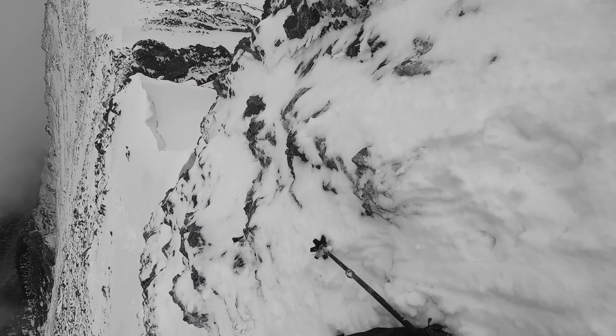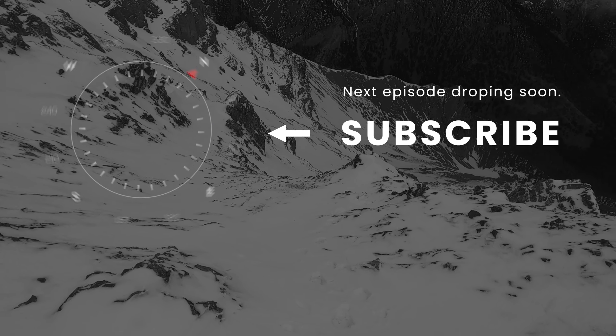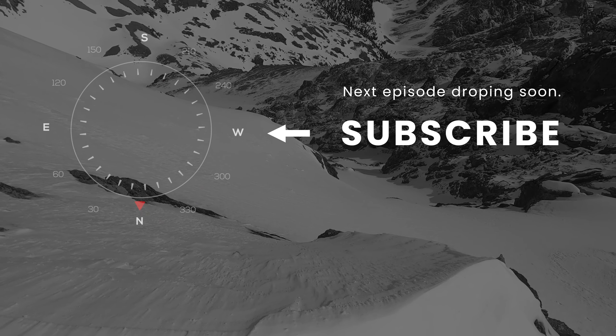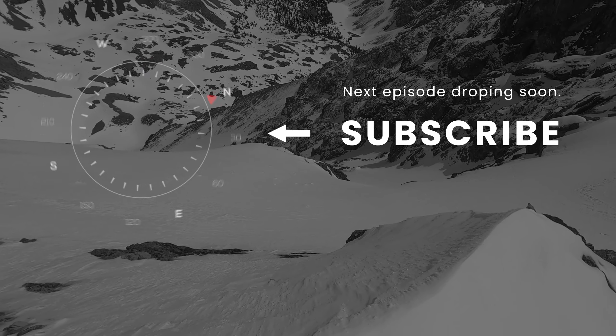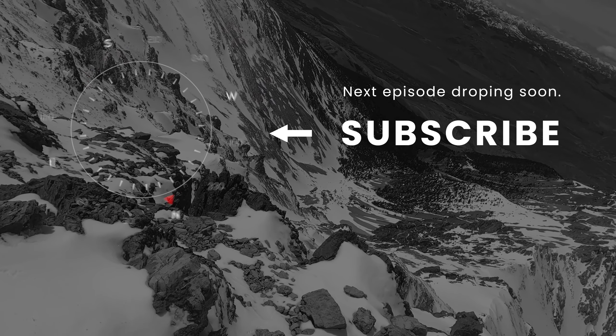On the next episode of the Twelvers: Diamond Peak.